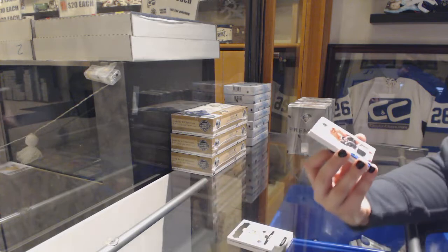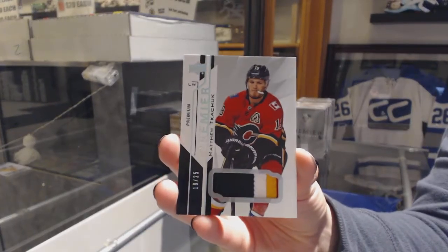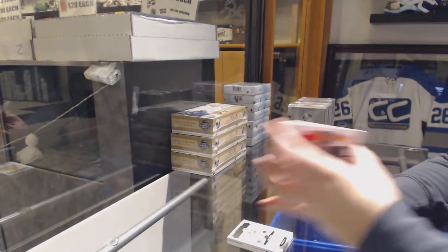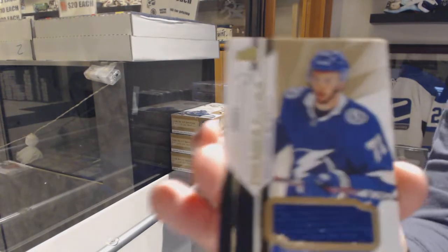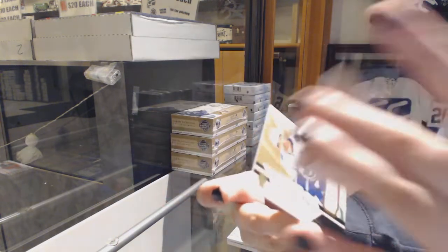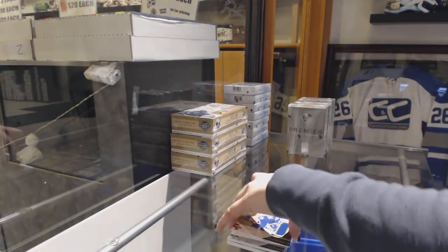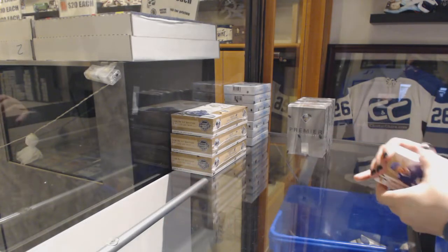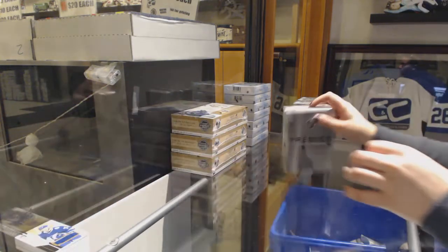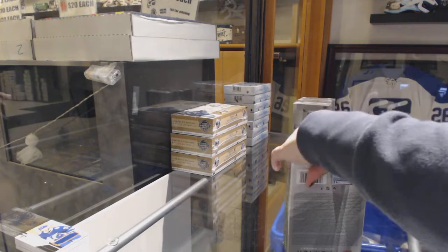We've got a patch, number 2/25, Matthew Tkachuk. A rookie jersey of Anthony Sorelli. And a jersey of Daniel Sedin.